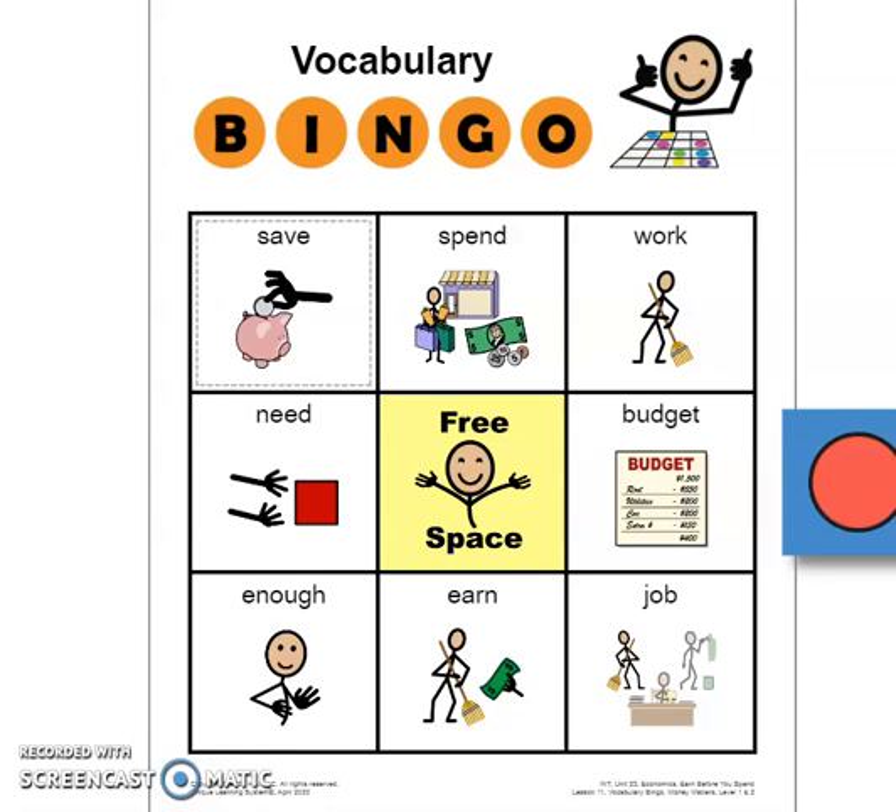Hey, Sienert Superstars! It's time for another vocabulary bingo! We are going to be playing vocab bingo today. I'm going to read the definition or description of the word, and your job is to put your bingo piece on the correct word.